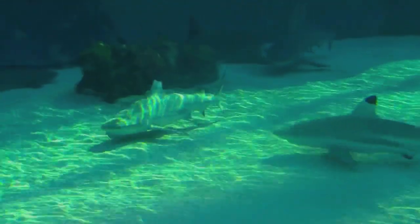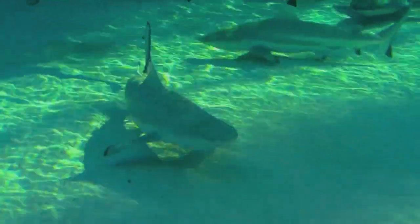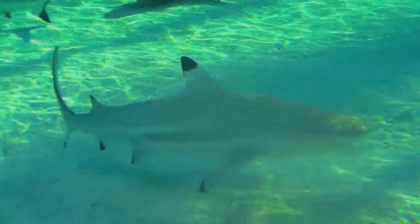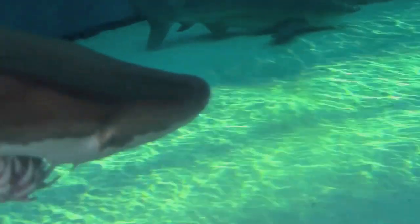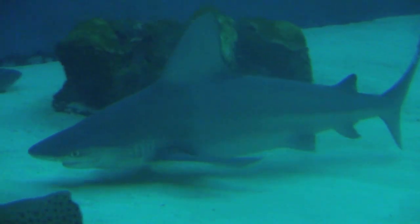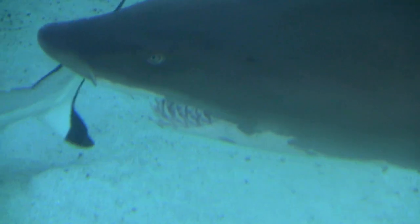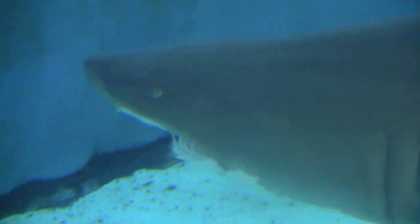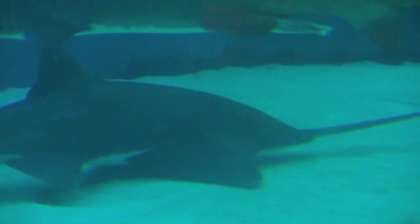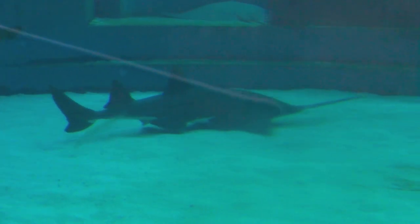Here's a question for you boys and girls. What kind of fish are these? Did you say sharks? If you did, you are correct. There are over 470 different types of sharks. Sharks can have from one to 100 babies at a time. The baby shark is called a pup. Isn't that amazing — one shark having that many babies?